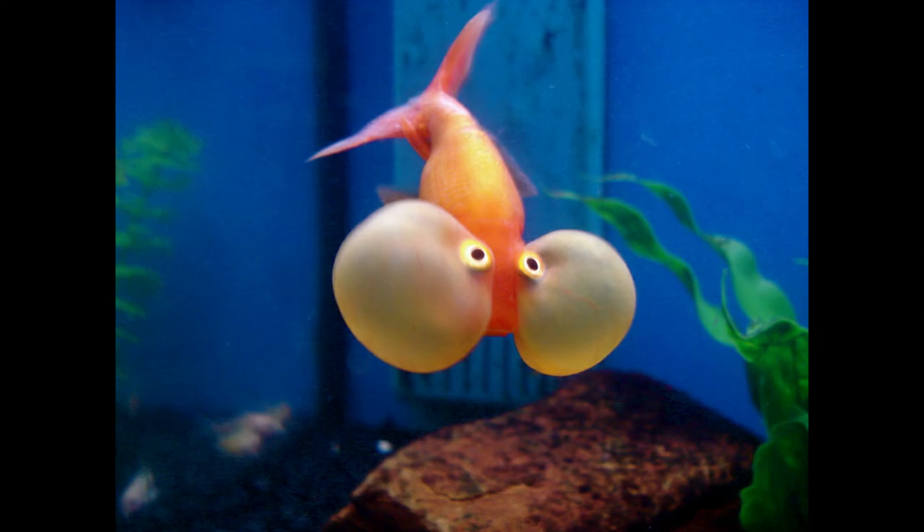The Bubble Eye is a small variety of fancy goldfish with upward-pointing eyes that are accompanied by two large fluid-filled sacs. It is a dorsal-less fish; good specimens will have a clean back and eye bubbles that match in color and size.